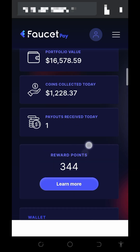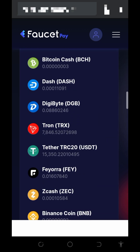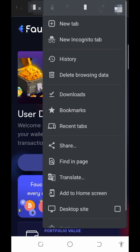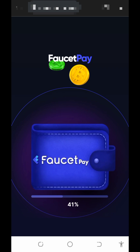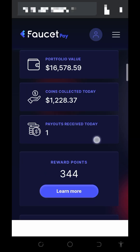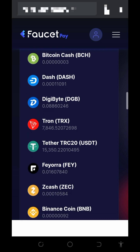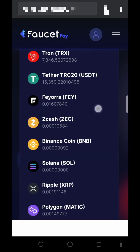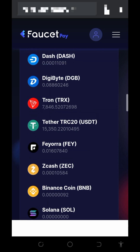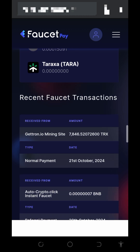Here is my FaucetPay account. You can see my portfolio balance, the TRX amount, and the USD balance on my screen. Let's go ahead and refresh so you guys can see everything here is real. You can see the balance is updated — we got a payment of 7,846 TRX added to the account. The USD balance is showing because I convert all my coins to USD.